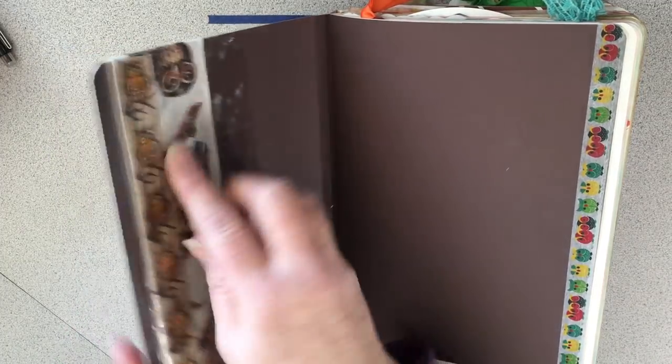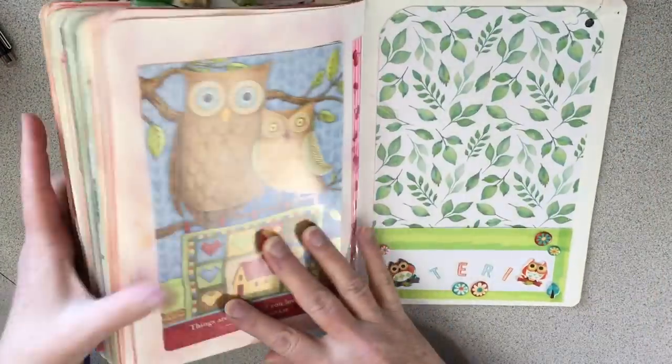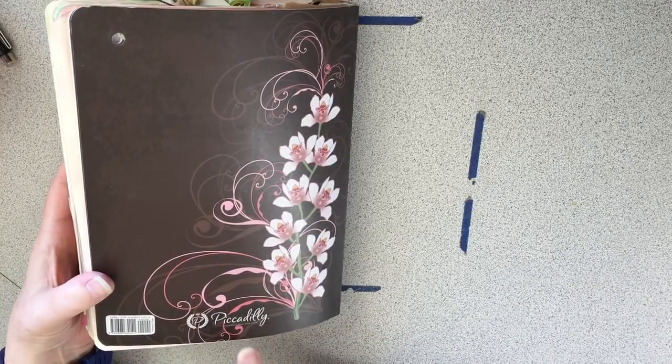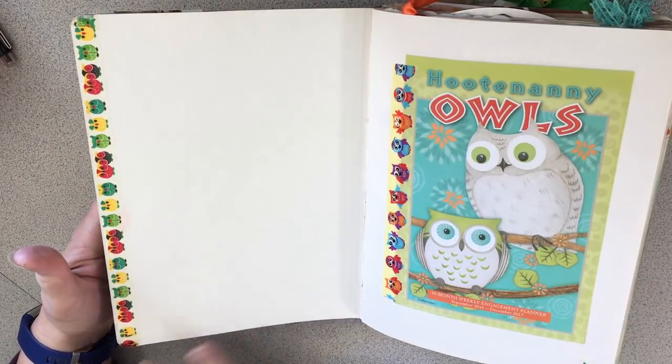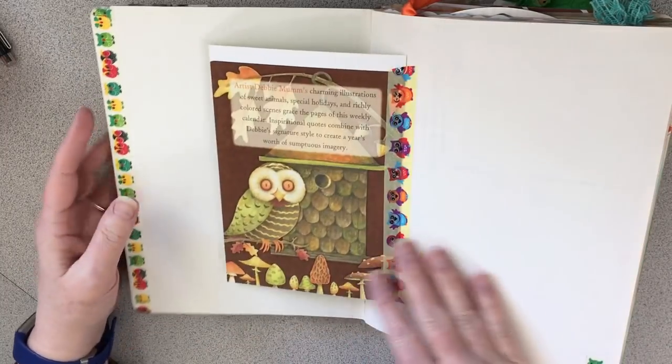I use packaging tape here just to hold that on, and in the back I put a pocket somebody had made for me. This is Piccadilly — that's who made this. Anyway, I'm just gonna do a flip through. As you know, I'm doing owls throughout the entire year, so I put some owl washi and this owl picture here.